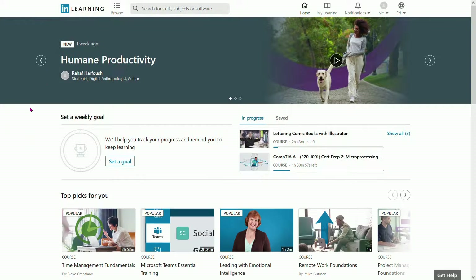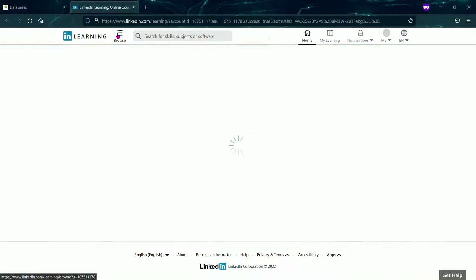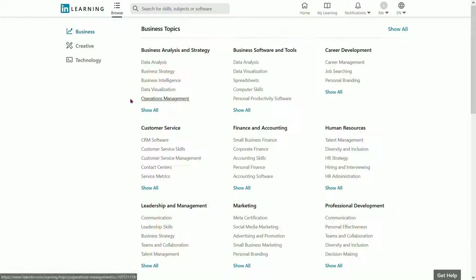You'll be taken to the LinkedIn Learning homepage, and from here you can start browsing. You can go ahead and browse what skills they have available, or courses, in business, creativity, and technology.